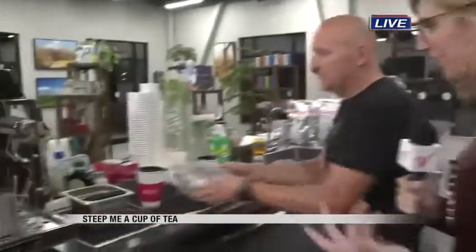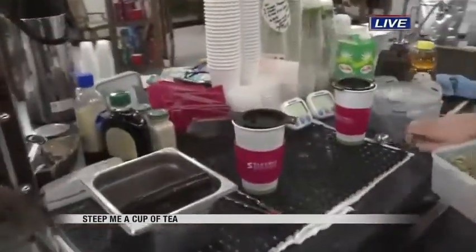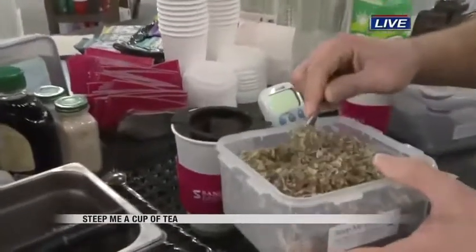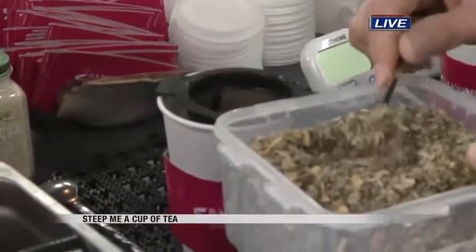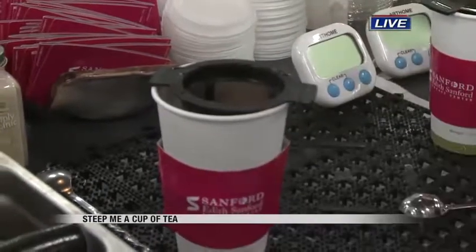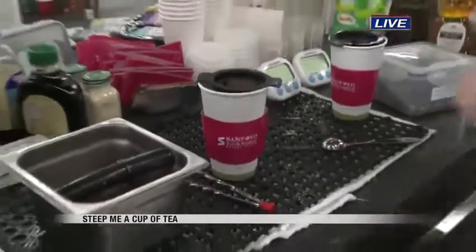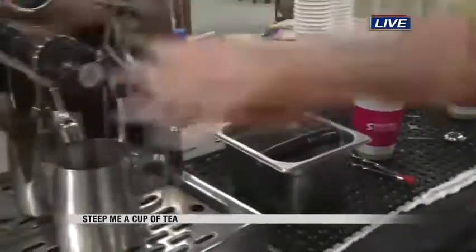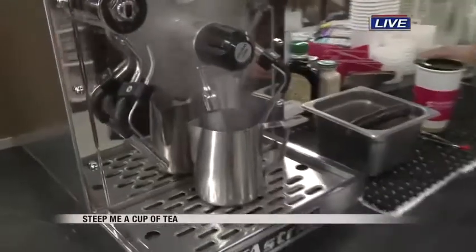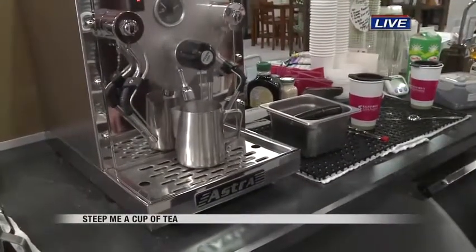So the first one — if you do get that winter cold, which a lot of people typically do — this is something they could call ahead and order since it does take about 10 minutes. Both of our teas that we're making here are 10-minute steep time. That's the longest steep time we do unless you request otherwise. We can tailor any steep time you want based on your own personal palate.